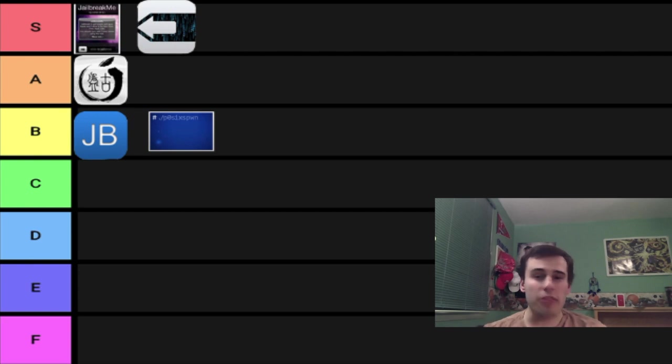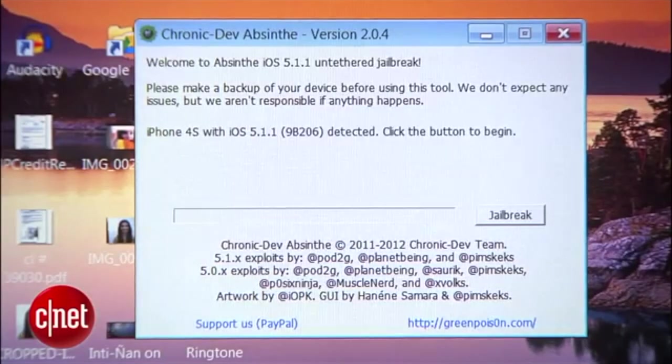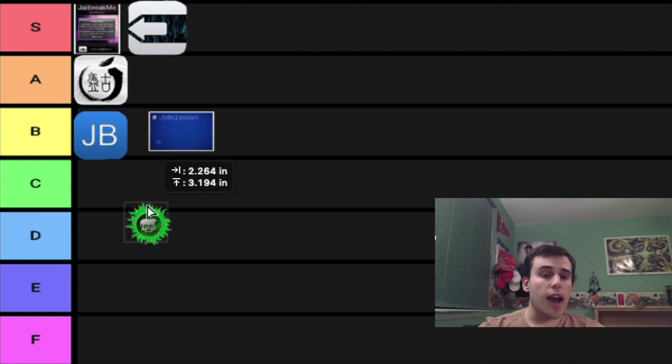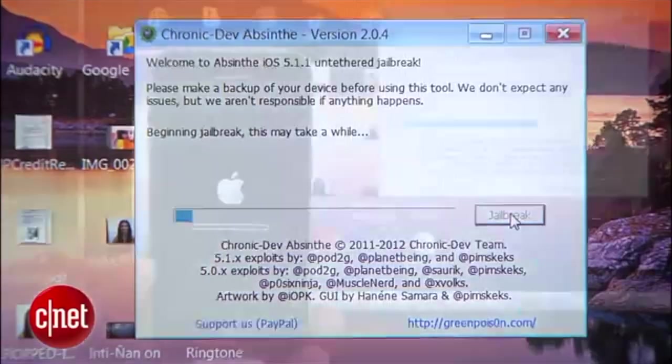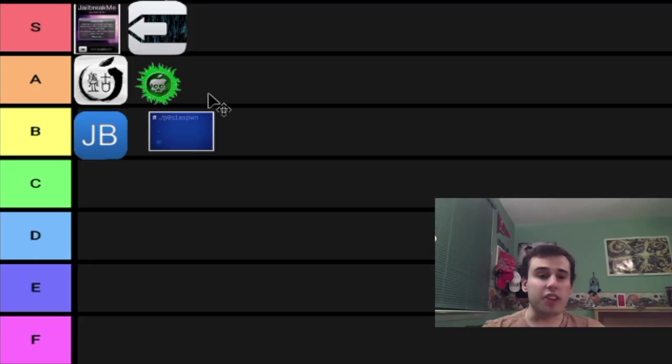This jailbreak came out around iOS 5 and I wasn't really around in the community at that point. Of course, I'm talking about Absinthe and GreenPois0n. I want to put this at S tier, but I feel like I'd have too many S tier jailbreaks. Personally, since I didn't use it that much, I'm going to put that as A tier — I know that's controversial. It was a really well-made jailbreak, but I don't have enough personal experience to justify S tier. It was definitely a legacy-style era jailbreak, so definitely A tier.